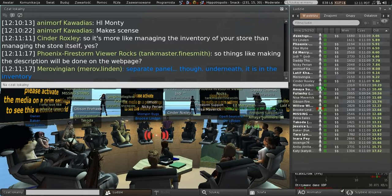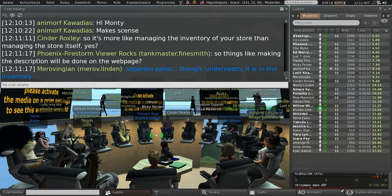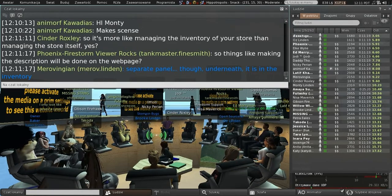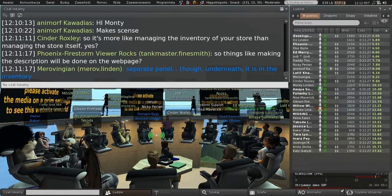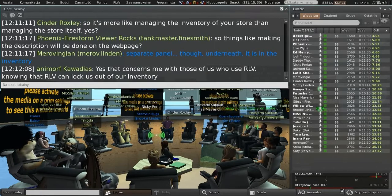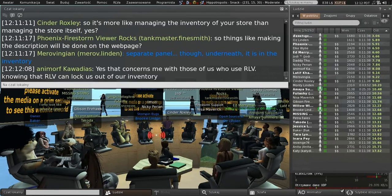I want to make sure Baker and Merov have a little bit of time to give you a quick overview. We'll be giving you a lot more information in the future. Baker, do you want to give us a little overview of what's happening on the inventory side, and then Merov, talk about the changes in the viewer?